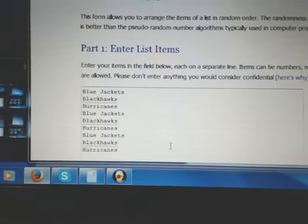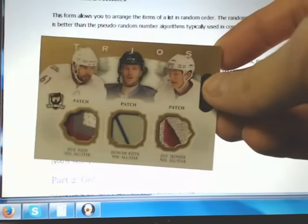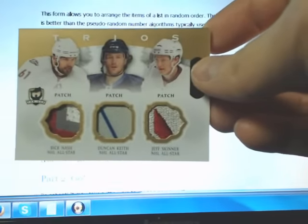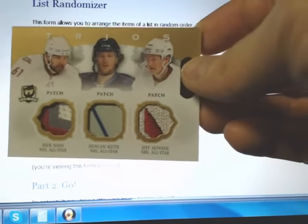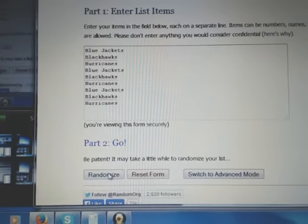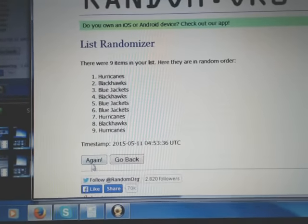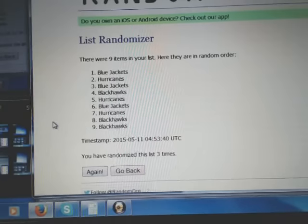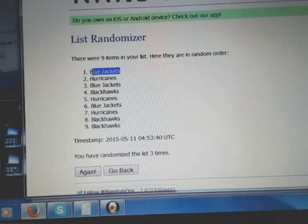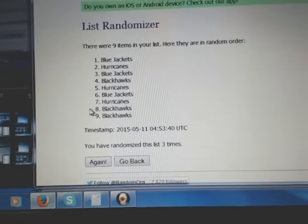Now on to our multi-team random. We have our randomizer set up in the order of the card: Rick Nash is a Columbus Blue Jacket per the team logo, Duncan Keith for the Blackhawks, and Jeff Skinner for the Carolina Hurricanes. We randomize the list three times — team on top after the third time receives the card. And it's going out to the Columbus Blue Jackets. Congratulations Columbus on the Trios patch!